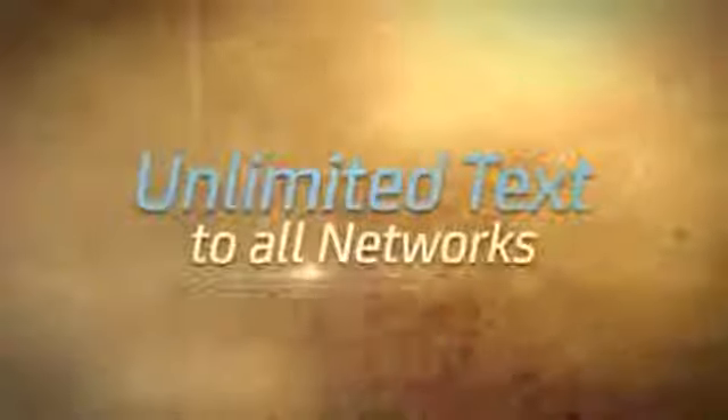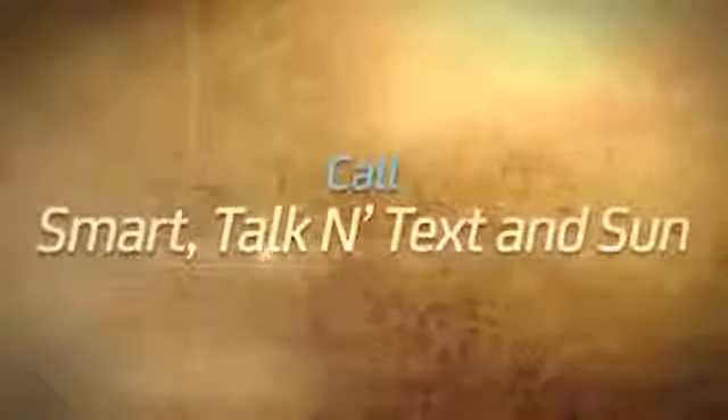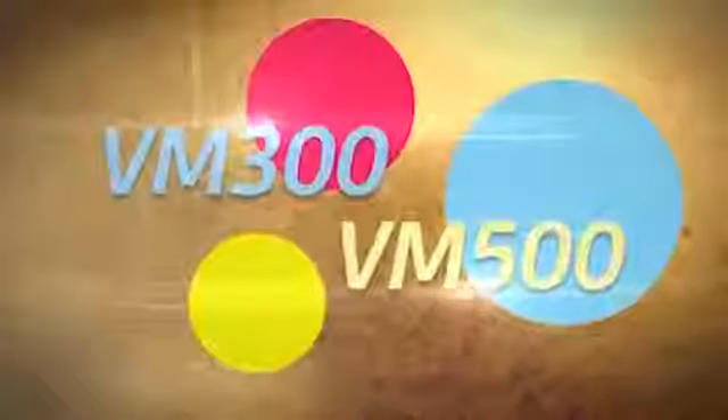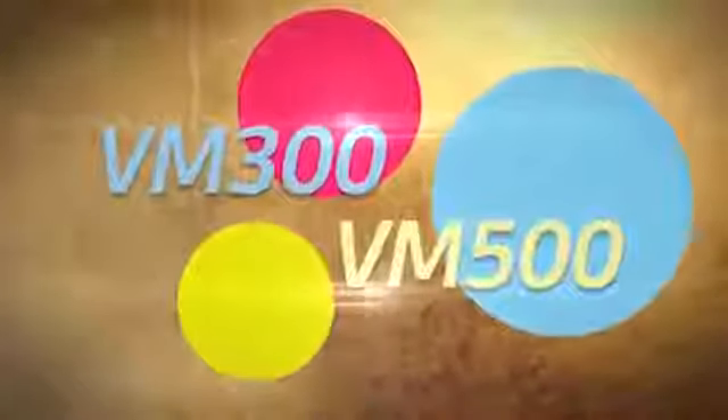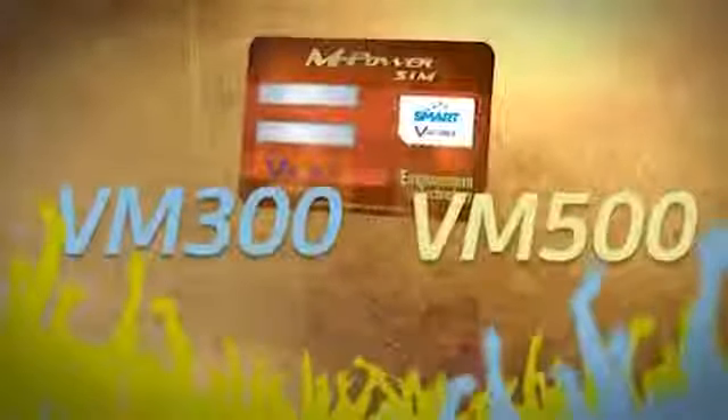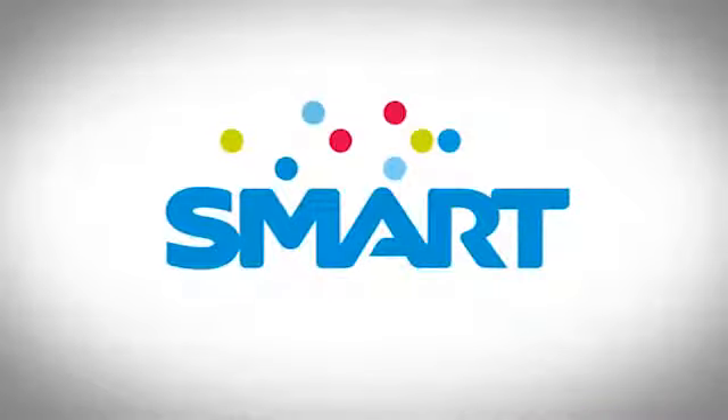Unlimited texts to all networks. Call Smart Talk and Text subscribers. The vMobile exclusive packages are especially made by Smart Prepaid for vMobile members. Activate your Smart prepaid M-Power SIM now and register to VM300 or VM500. All these brought to you by Smart Prepaid.